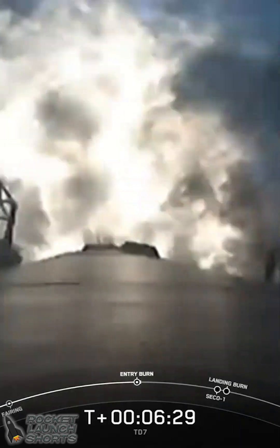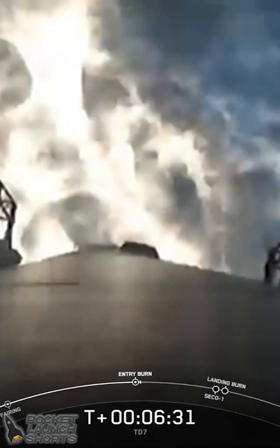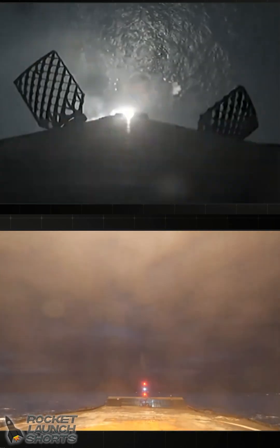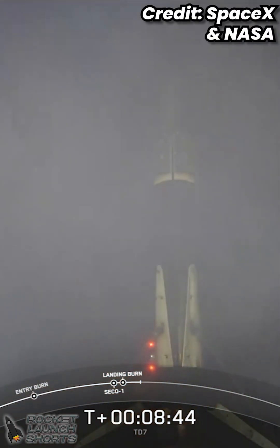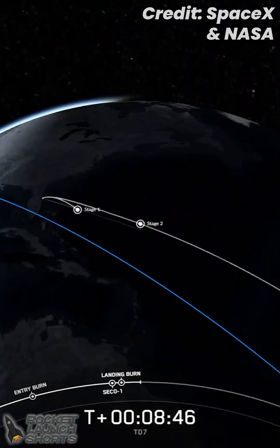And there we can see a good start to our entry burn. Stage 1 FTS is saved. Stage 1, landing burn. Nominal park orbit insertion. You can see Falcon 9 performing its landing burn, as we also had a good call for stage 2 entering its parking orbit. Stage 1, landing leg deploy. Stage 1, landing confirmed. And there you have it — SpaceX...